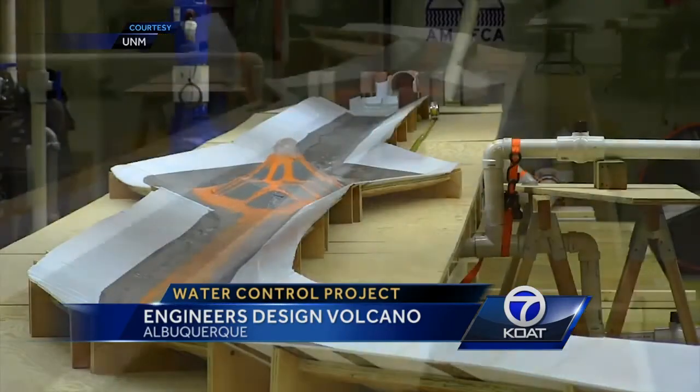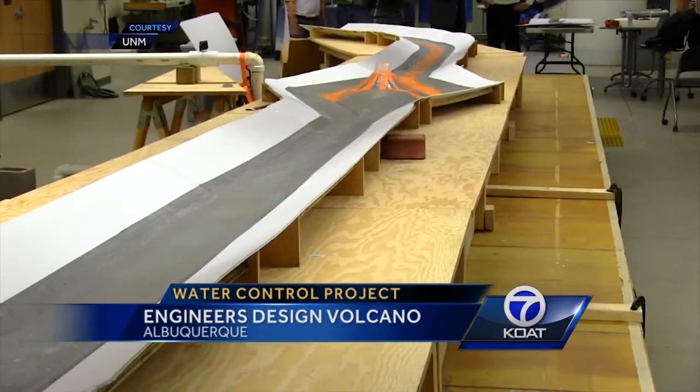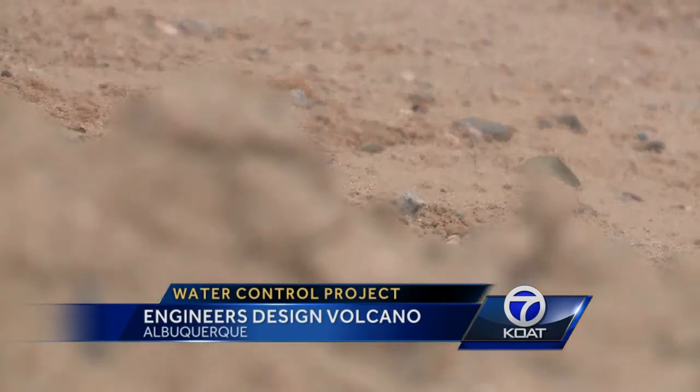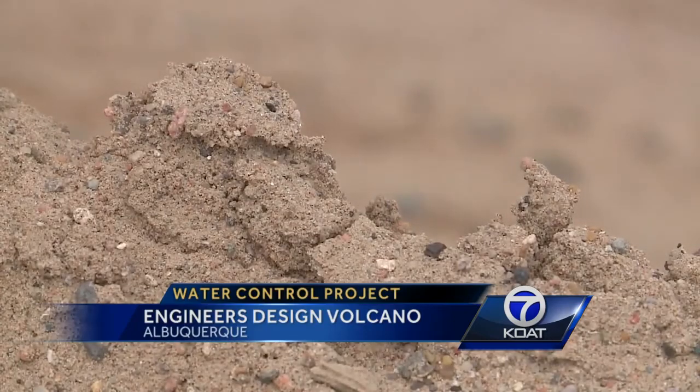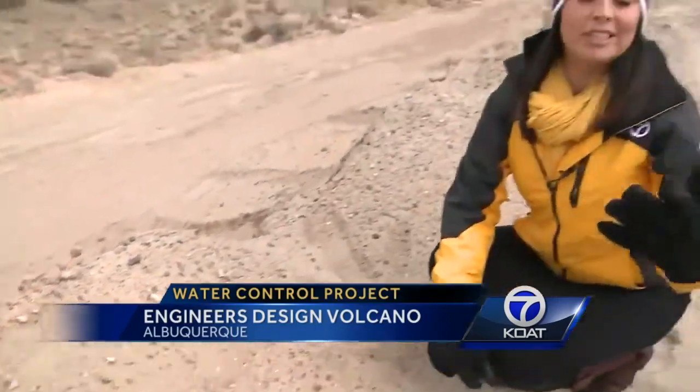It'll cost around $4.2 million to build. AMAFCA and the city are footing the bill. The goal is to start turning this desert into a volcano next spring. They're going to pick a contractor, hopefully in January or February, to do this massive project. We are told it's likely a New Mexico company will get that bid. Reporting in Albuquerque, I'm Royal Day, KOAT Action 7 News.